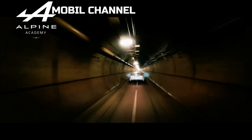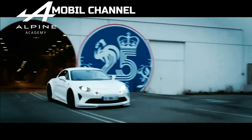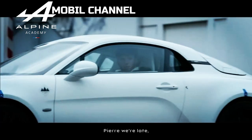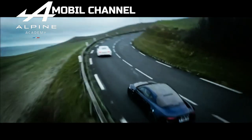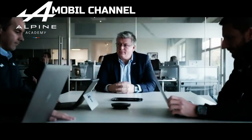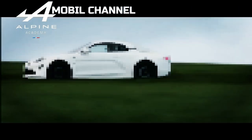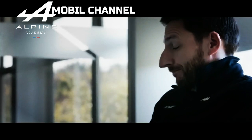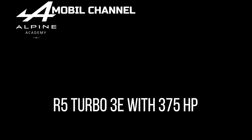Alpine hasn't shared any technical specifications about the electric hot hatch, but we can hope to learn more during its debut event. The A290-Beta will not be the Renault Group's first electric hot hatch concept, as it follows the 2017 Zoe Sport with 460 horsepower and the 2022 R5 Turbo 3E with 375 horsepower.